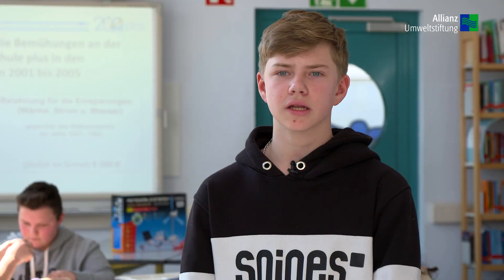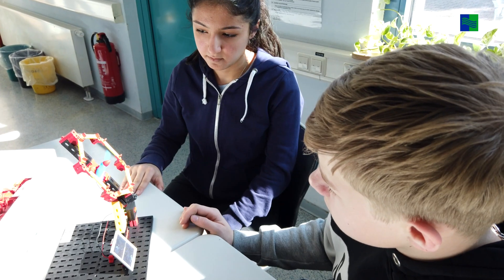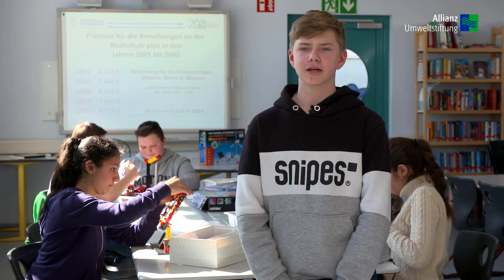Für den Unterricht haben wir unter anderem 10 Baukästen zum Thema erneuerbare Energie angeschafft. Mit diesen Baukästen lernen wir, Solarenergie praktisch anzuwenden.